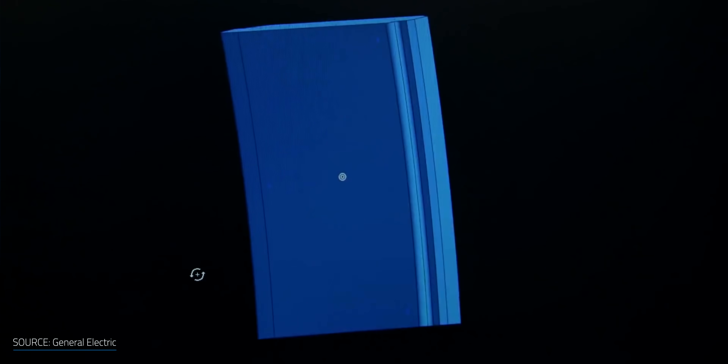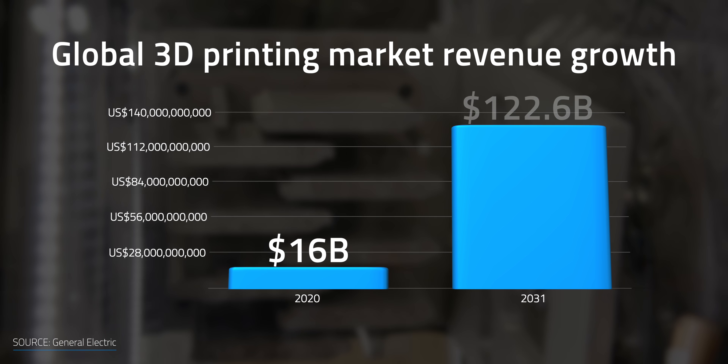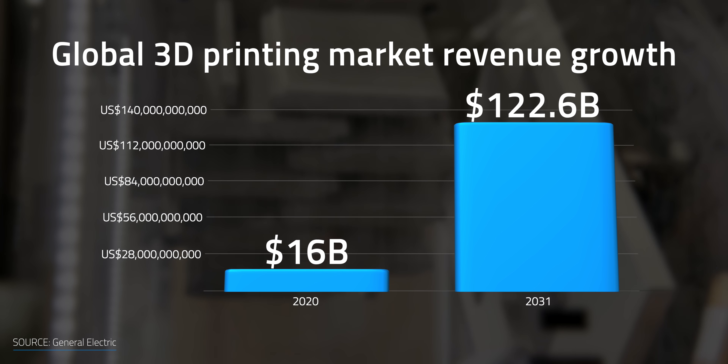With the growing popularity of 3D printing tech, its market has gained a lot of traction and is expected to continue to grow layer by layer. According to one report from Future Market Insights, the global 3D printing market is anticipated to see high revenue growth from around $16 billion in 2020 to $122.6 billion by 2031.